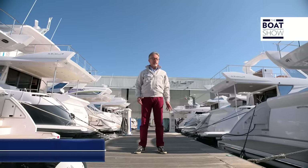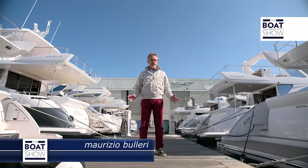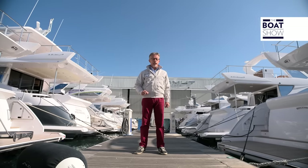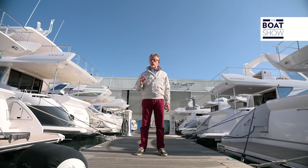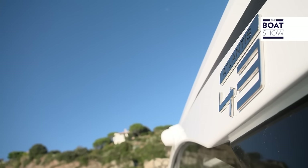We are in one of the nautical hubs of Azimut, exactly the one in Savona on the Ligurian coast. In the middle of all these yachts, I found a little jewel. It's a bit smaller than the others, but it seems to share their outstanding quality. Here it is: the Azimut Atlantis 43.